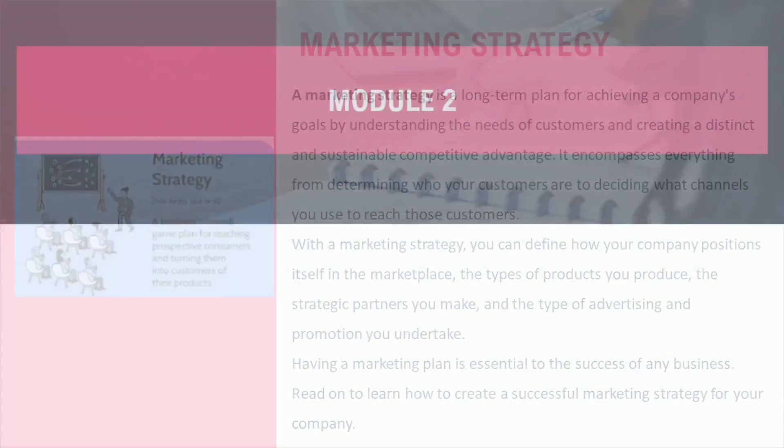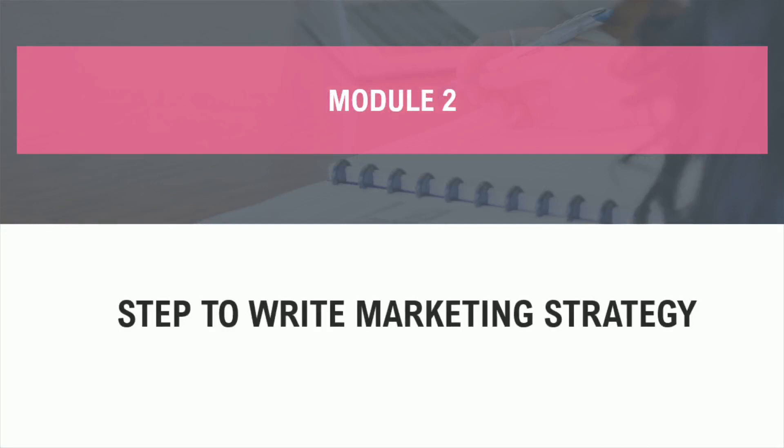It is important to understand how to correctly formulate a marketing strategy as we move on to slide 5 of our presentation. Module 2 involves identifying your company's core values and communicating them to your customers, determining who your target audiences are and how you will reach them, developing a plan that includes goals, tactics, and metrics to measure success, and creating a timeline to track progress. Taking these steps will guarantee a successful marketing strategy.